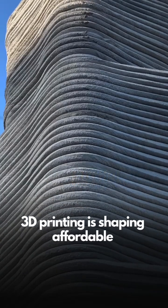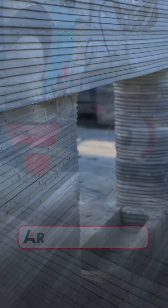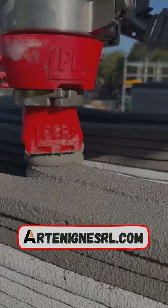3D printing is shaping affordable, customizable, eco-friendly homes. It is the future of fast and efficient construction.